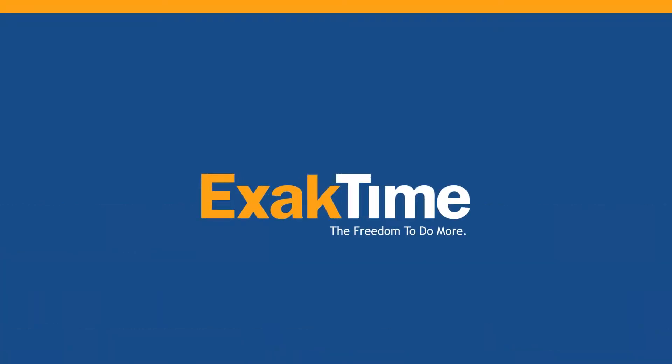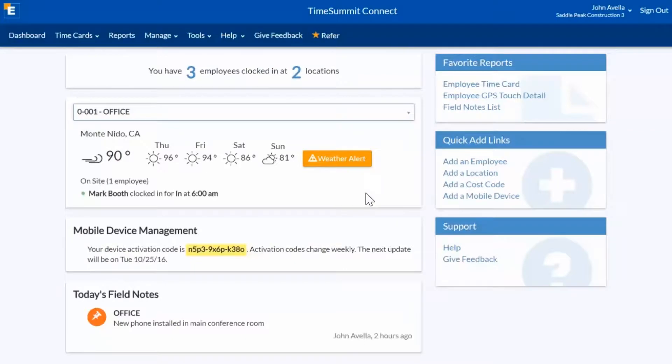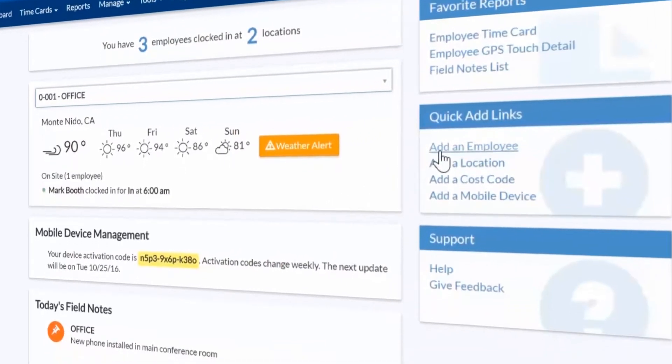ExactTime is here to help with our cloud-based workforce management solution that lets you track workers in real time from anywhere. As soon as you log in, you get a snapshot of who's clocked in, area weather, and quick access to popular features and reports.